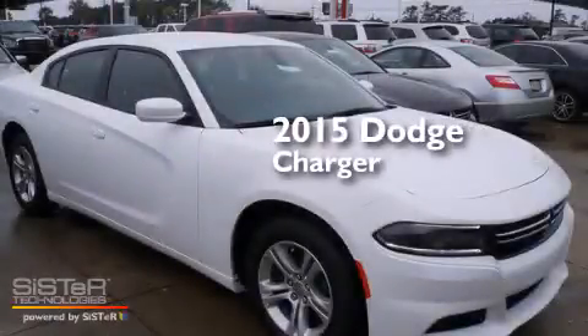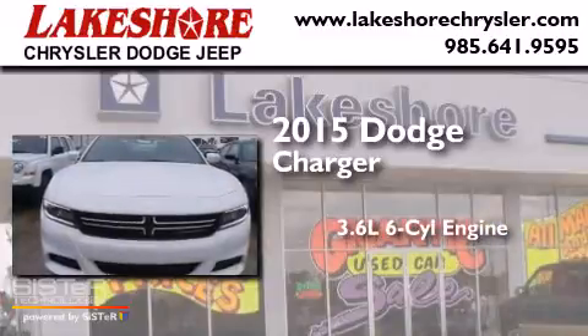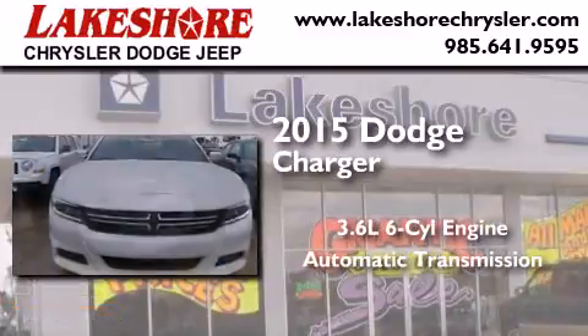This is a brand new 2015 Dodge Charger. It has a 3.6-liter six-cylinder engine and an automatic transmission.